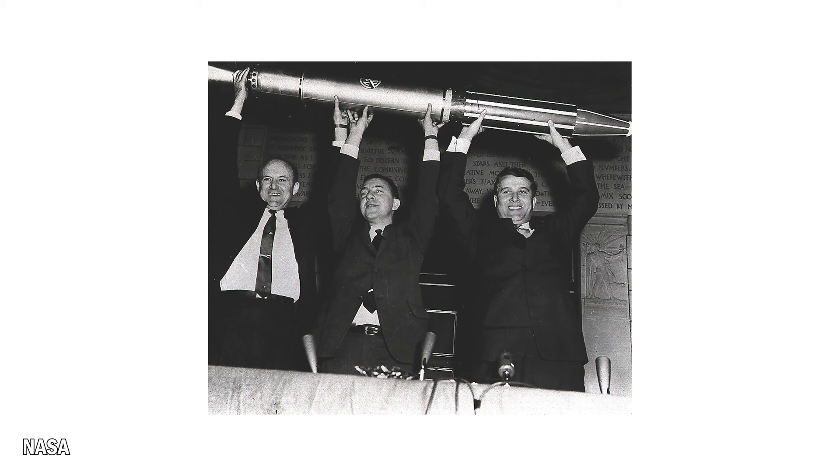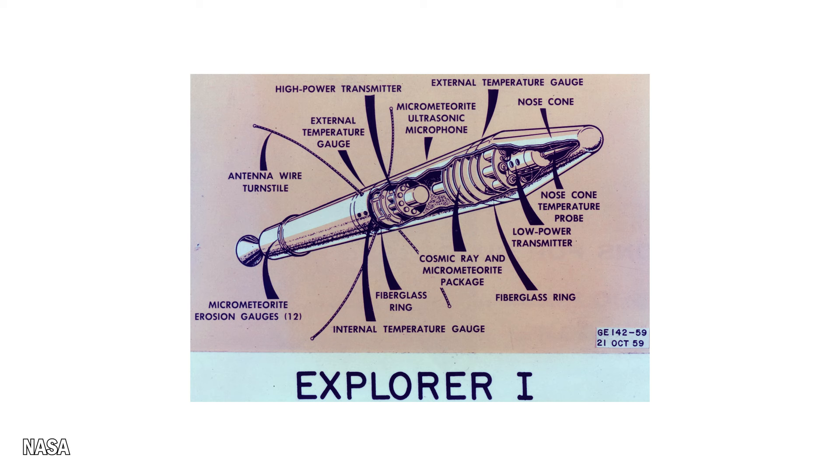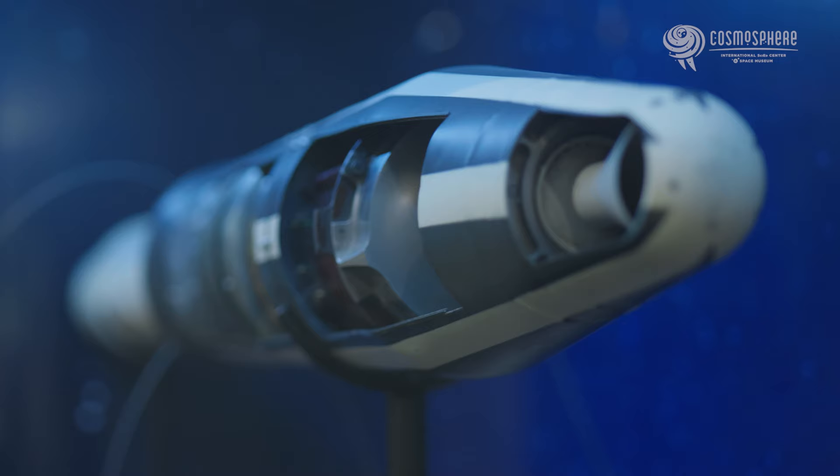The Van Allen belts are named after the person who discovered them officially in 1958. James Van Allen spent his entire career studying radiation outside the Earth's atmosphere. His study of space actually started as early as 1946 when he was able to get one of his experiments onto a V-2 missile being tested at White Sands Missile Range. Van Allen's experiments were made to detect cosmic radiation, and the radiation inside the Van Allen belts falls into that category. The satellite that definitively discovered the Van Allen radiation belts in 1958 was called Explorer 1 — it was actually the United States' first successful satellite.